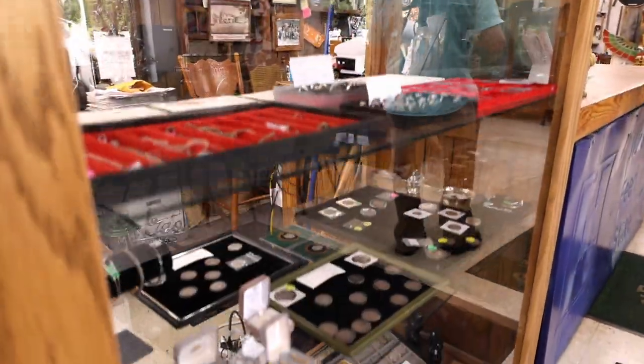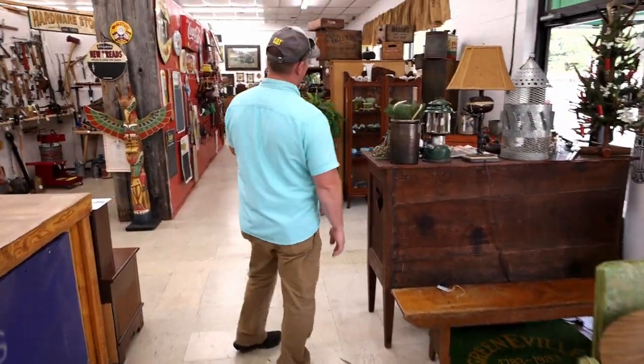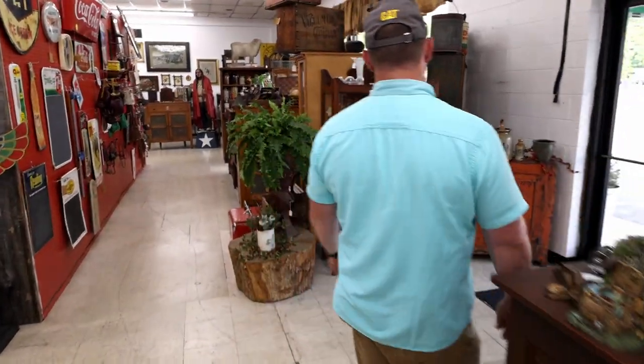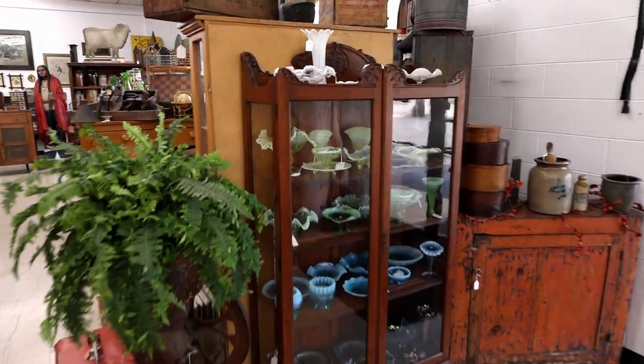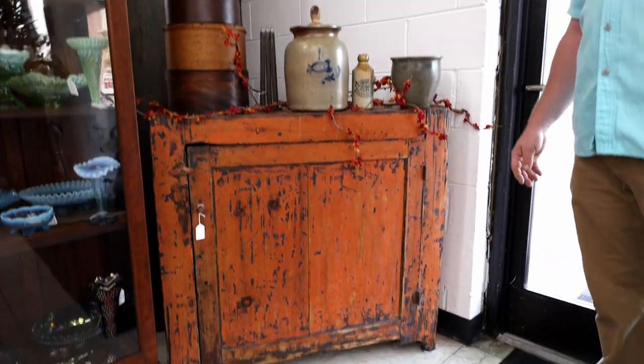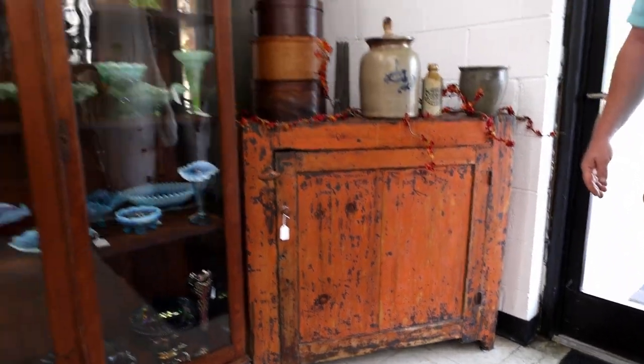Coins, jewelry, local things — we've got it. If you're looking for good glassware, we've got it. There's some over here in this cabinet — some Northwood, maybe some Fenton. Wonderful, good-looking original old paint orange cupboard there. That presents well.